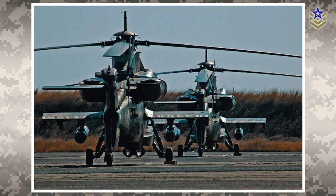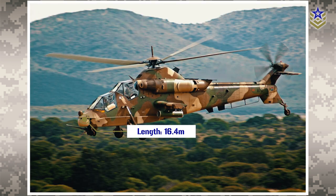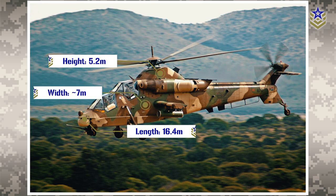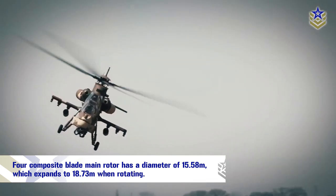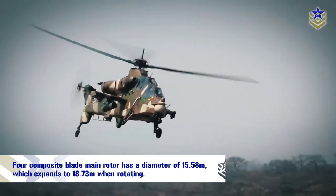The Rooivalk is a tandem rotor, twin-engine attack helicopter with a sleek and streamlined design. Its airframe measures 16.4 meters in length, 5.2 meters in height, and almost 7 meters in width. Its four composite blade main rotor has a diameter of 15.58 meters, which expands to 18.73 meters when rotating.